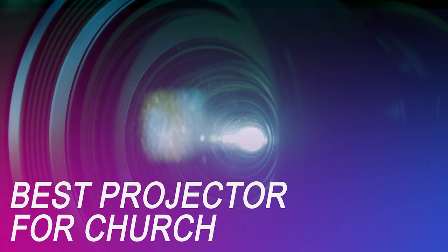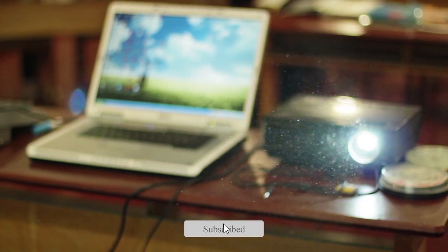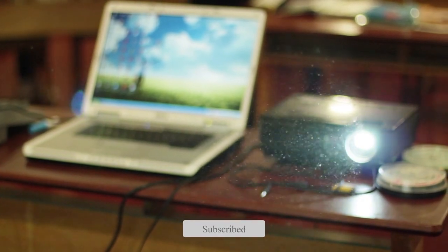If you're on the market for a new projector for your church, we got you covered. Whether you're looking for the budget option or the greatest one, we have an option for you, so let's get started.